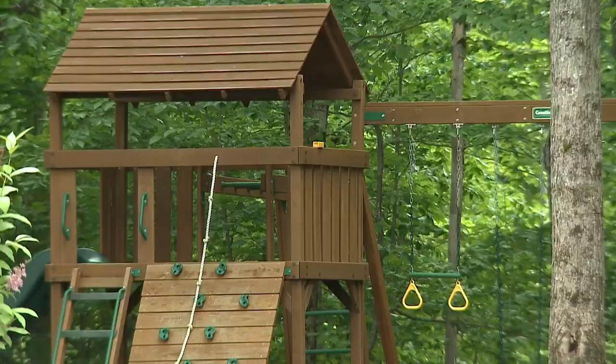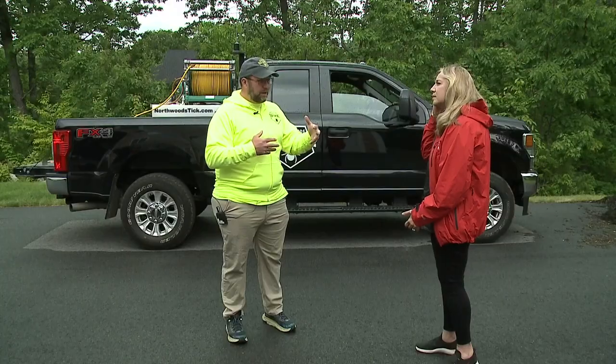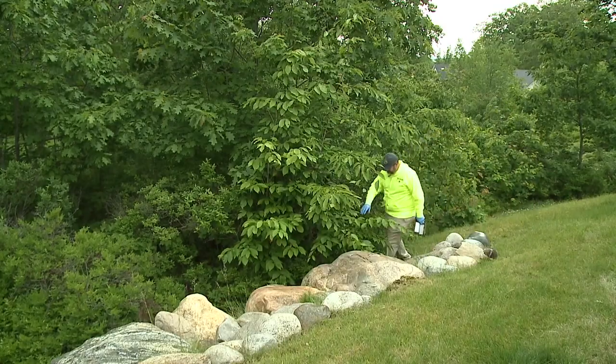Her three kids and the family's dog were bringing home ticks every time they came in from outside. John Cole, who owns Northwood's Tick Control and is a Lyme disease survivor, treated the perimeter of her property to knock down the tick activity.